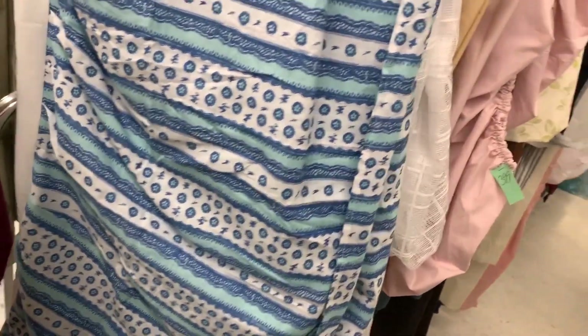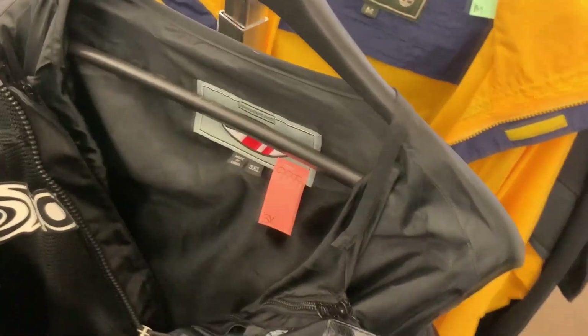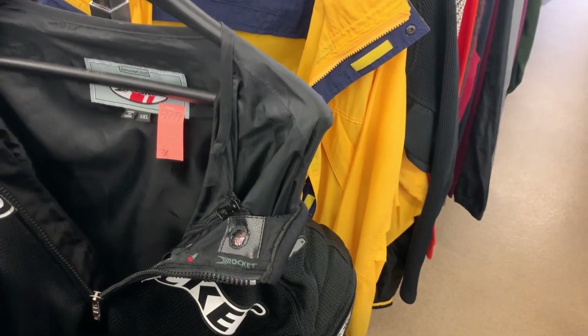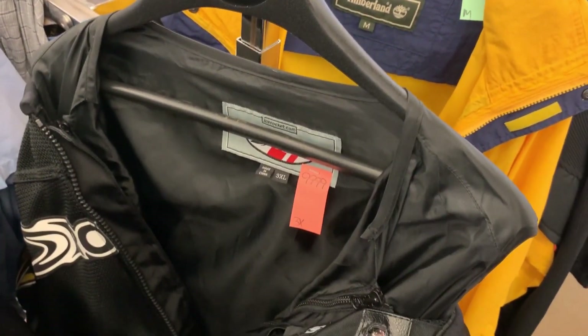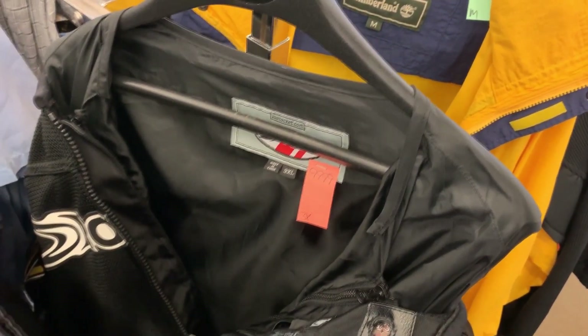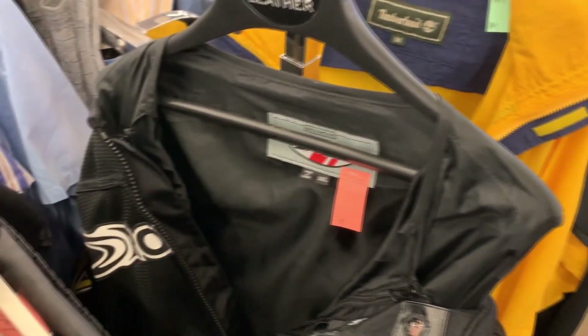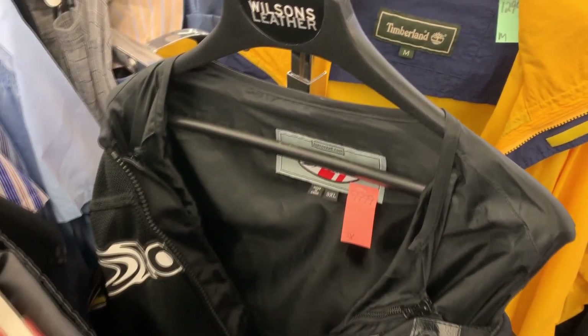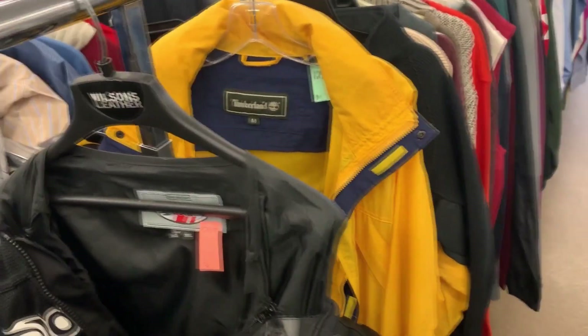I'm starting to feel better because I wasn't finding anything and now I'm starting to find stuff. This is a Joe Rocket motorcycle racing jacket in 3XL. If this was in May I could see spending a hundred dollars for that, but they're asking basically full retail for the comp. I hope you get it, CHKD — it's a lot of money for the babies.